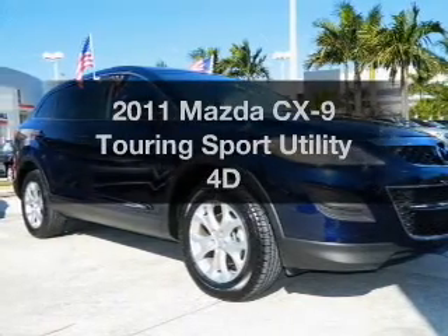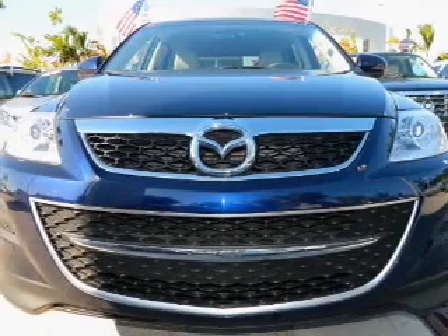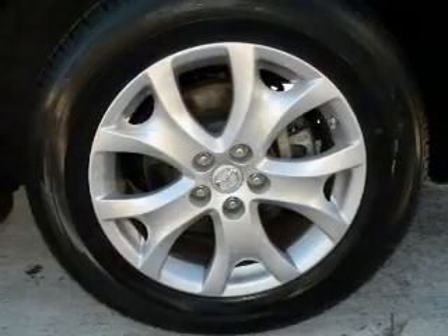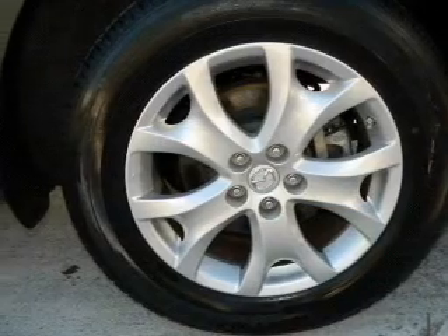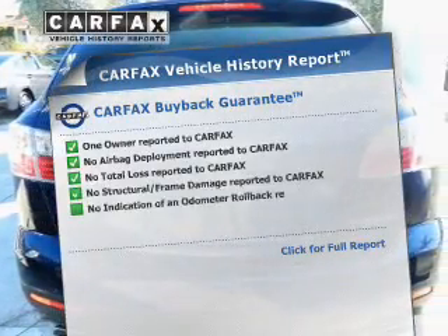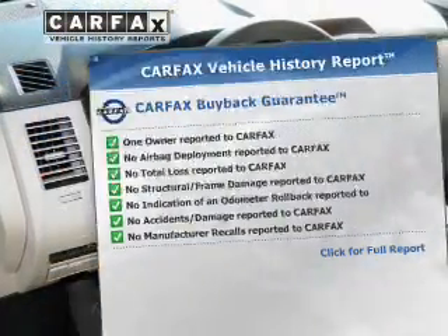Check out this 2011 Mazda CX9. This is the set of wheels you've been looking for, with a reliable engine driven by an automatic transmission. Anti-lock brakes help you bring your vehicle to a safe stop. Rest easy knowing this vehicle comes with a Carfax vehicle history report from Carfax, the most trusted provider of vehicle information.